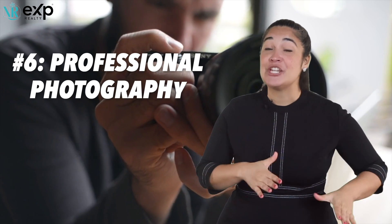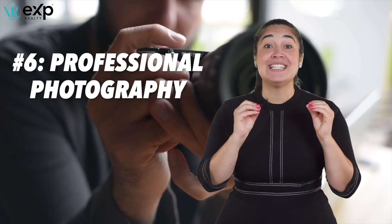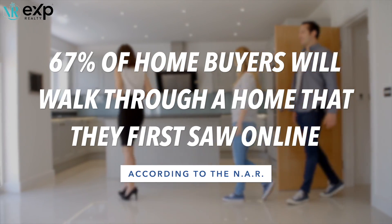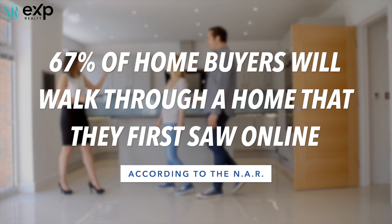Numero seis: professional photos. Yes, it is a must. According to the National Association of Realtors, 67% of buyers go and tour a home in person when they see it online. Therefore, good pictures matter. If your realtor is not investing in professional photography, then why should you invest in them?